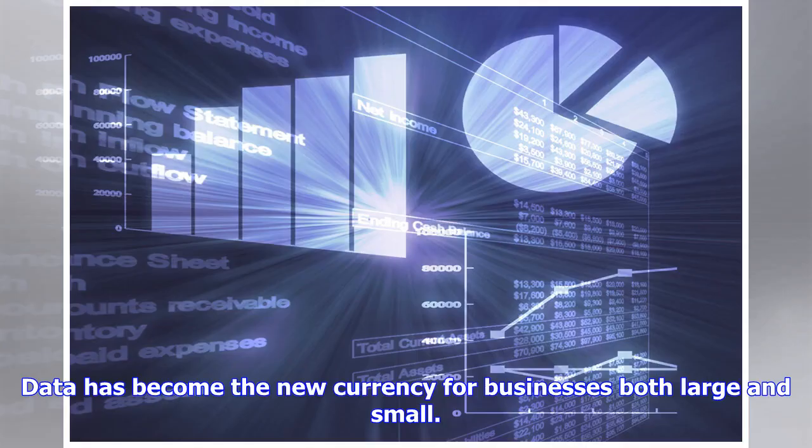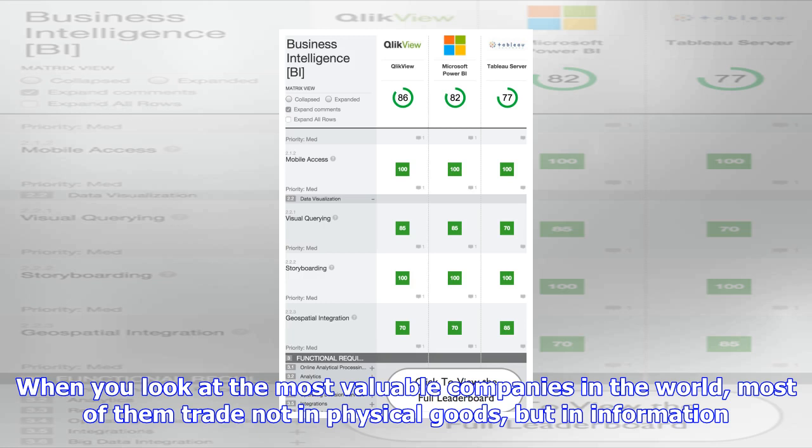Data has become the new currency for businesses both large and small. When you look at the most valuable companies in the world, most of them trade not in physical goods, but in information. Even the smallest business can take advantage of the data they gather and generate, but while most people start off by using simple spreadsheets, having the proper tools can help you get a lot more from it.